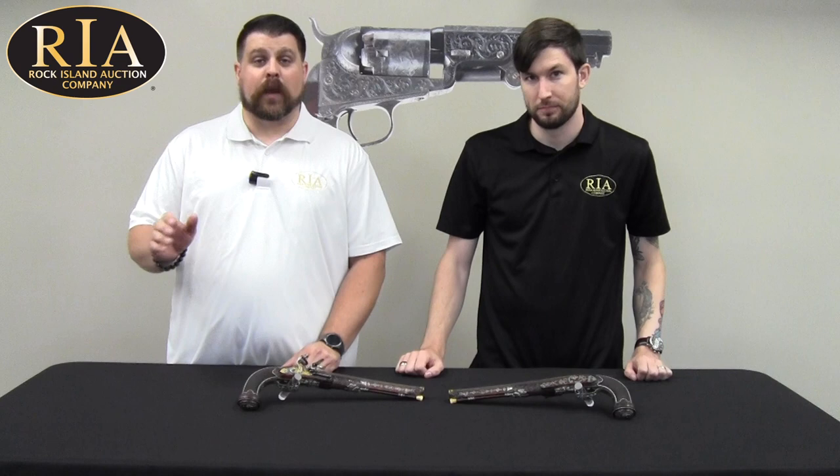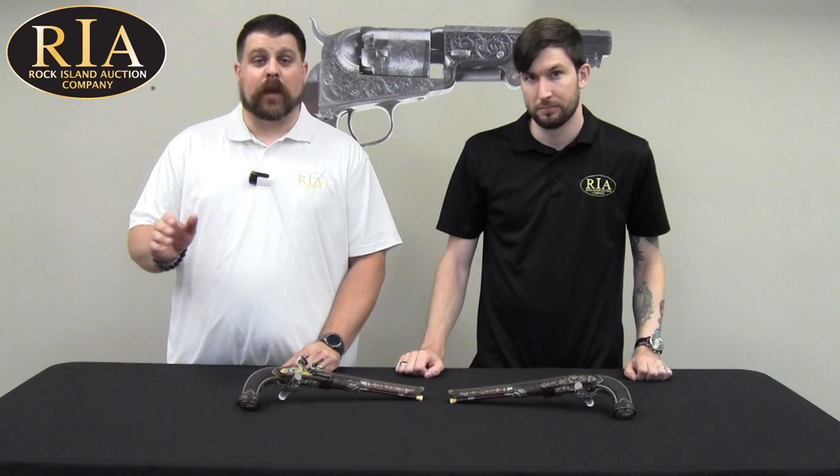Oh, absolutely. They're fantastic. Come see these museum worthy pistols and many other fine antique pistol sets, both flintlock and percussion, at our September 8th, 9th, and 10th Premier Firearms Auction. Or you can check them out right now at rockislandauction.com. We'll see you next time.